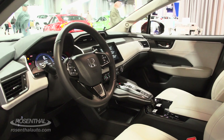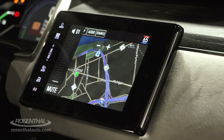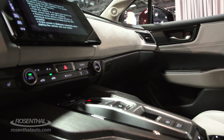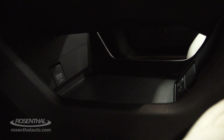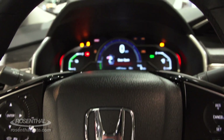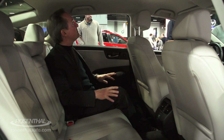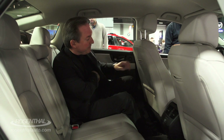The interior is very simple with easy-to-read digital instrumentation, a nice touchscreen infotainment system, and an automatic transmission borrowed from the Acura line with push-button controls — just a little touch of elegance.